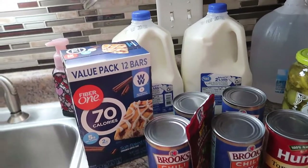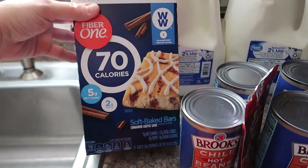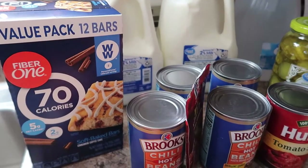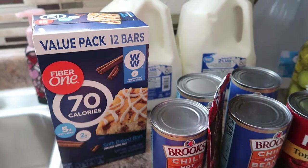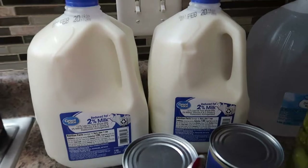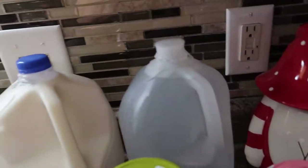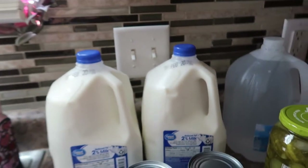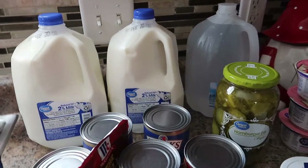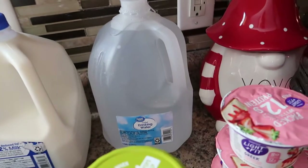We'll start right here. I bought these Fiber One 70 calorie cinnamon coffee cakes. I thought they looked really good and they look like a really low calorie snack — I've never had those, so I'm excited to try those. We got two gallons of the 2% milk. My family drinks a lot of milk — my boys drink a lot of milk. We also have three gallons of water.